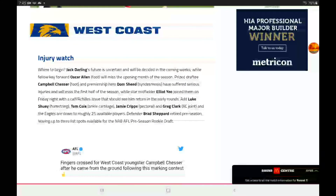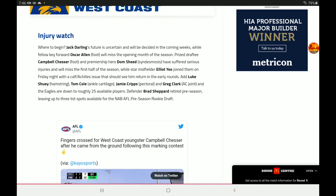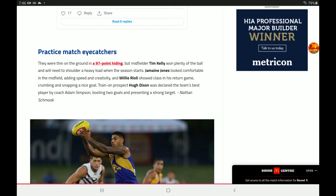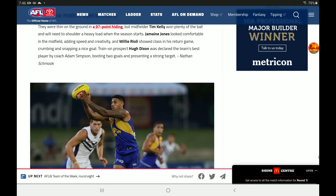West Coast was a very disappointing performance. They've got quite a few injury concerns: Darling's future is uncertain, Allen is out with a foot injury, Campbell has a foot injury, Dom Sheed is out with syndesmosis, Elliot Yeo joined them on the bench with a calf-Achilles issue, Luke Shuey has a hamstring issue, Tom Cole has an ankle, and Jamie Cripps had a pec strain. Greg Clark has an AC joint injury, and Brad Shepard retired in the preseason. They had a 97-point hiding, but Tim Kelly won plenty of the ball and will need to shoulder a heavy load. Jermaine Jones looked comfortable, Willie Rioli showed his class, and Hugh Dixon was declared the team's best.